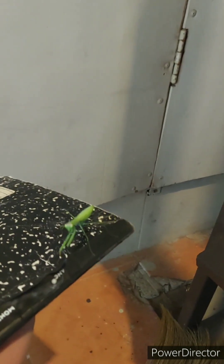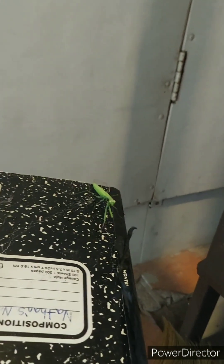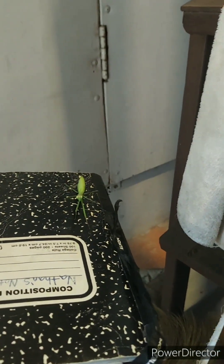Now that I got her all this way, how do I get her off my notebook? I sat here thinking for a minute. I don't think she likes the wind very much. I could try to shake her off, but I don't want to hurt her — and I don't know what's down there. Looks like a pretty far drop.